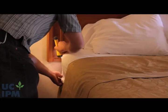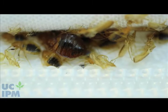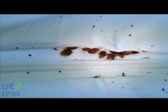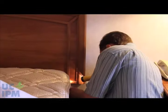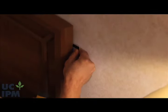Equip yourself with a flashlight before beginning your inspection. Bed bugs are small — about the size of an apple seed as an adult, and even smaller when they are young — and they like to hide in dark spaces. Keep in mind that bed bugs can hide in cracks and crevices as small as the width of a credit card.